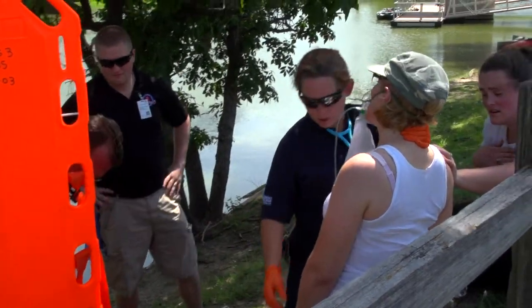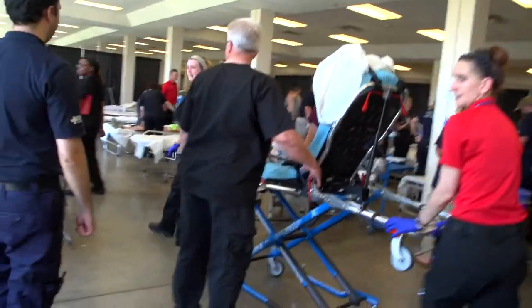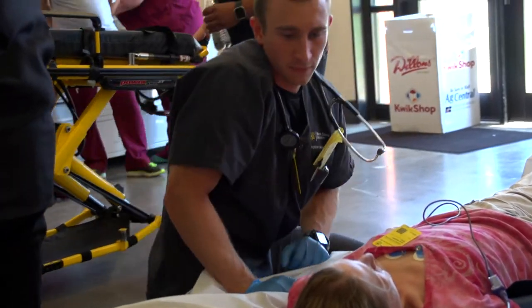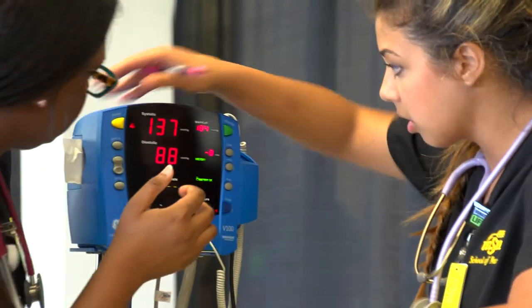Tonya, we're going to get you on a board, hon. We're going to put you in an ambulance, okay? They drop the patient off to ED, the emergency department. Okay, you know your name. Then they go and they restock their supplies and go back and post.